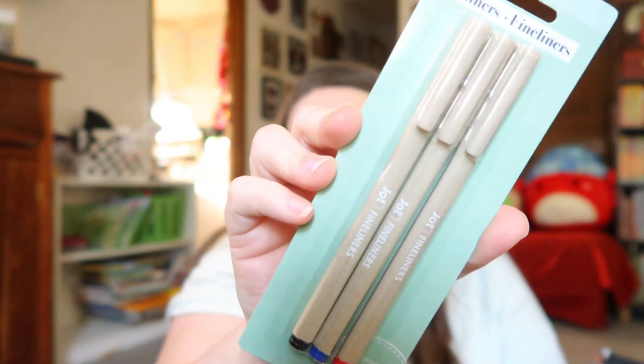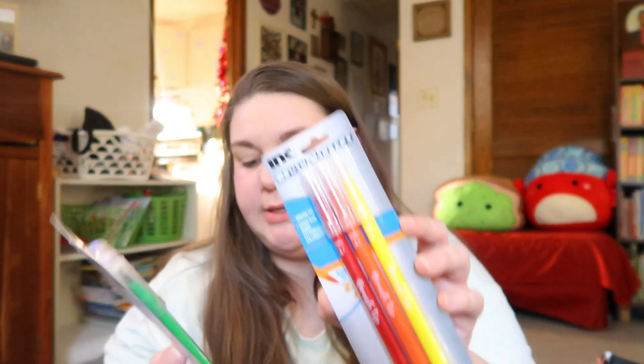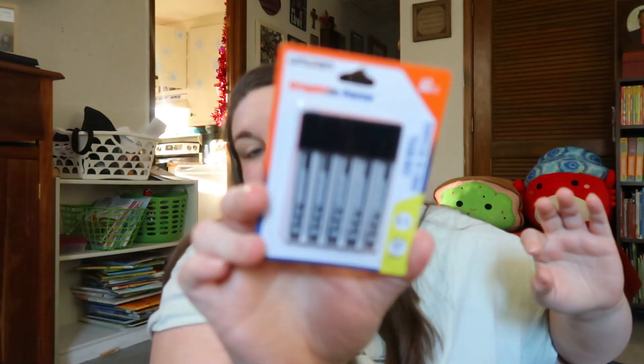I found some new stationery pens — these are really cute. They had a new eco line, I think made with wheat straw, though I'm not sure if that's just the color or if it's actually made with wheat. They are Jot fine liners in black, blue, and red. I also found some brush markers great for hand lettering and calligraphy with a brush tip — one pack is red, orange, and yellow and the other is green, blue, and purple. I love pens and markers at Dollar Tree. I also got some lead for our mechanical pencils.